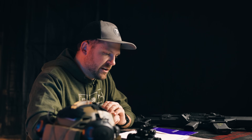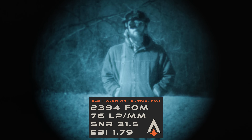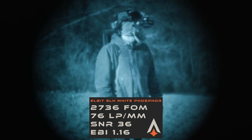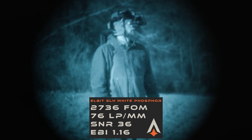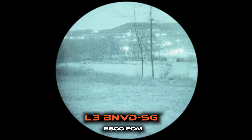Let's talk about the differences between the tubes. The four tubes we typically build our units with are Photonis Echo, Photonis 4G, Elbit — sometimes XLSH, sometimes SLH, or other spec Elbits built into BNVDs or PVS14s — and then L3. L3 is the least-offered brand of tubes that we sell to our customers.